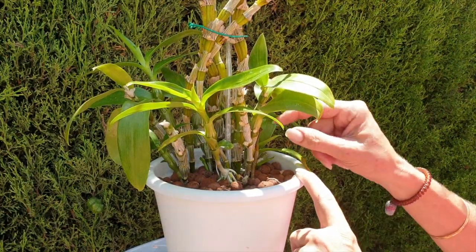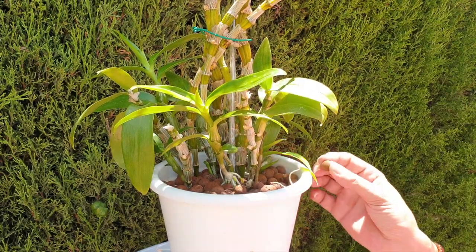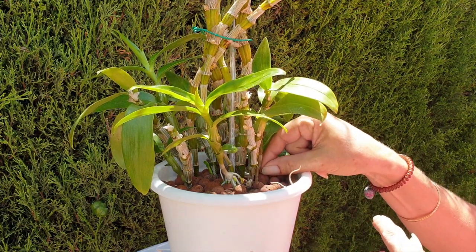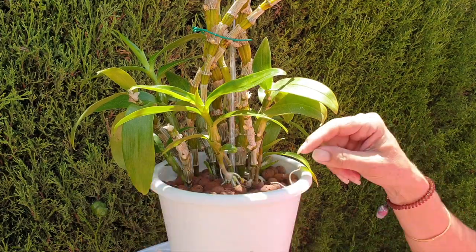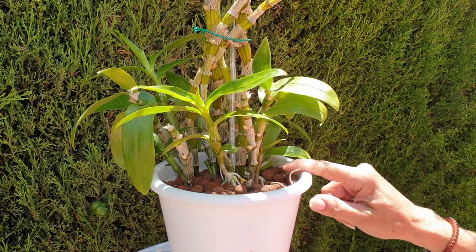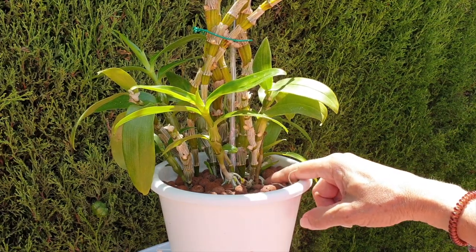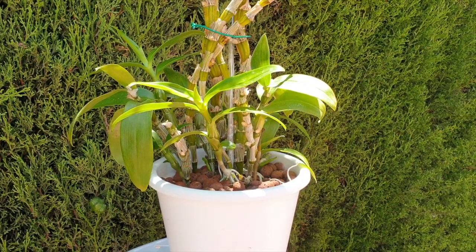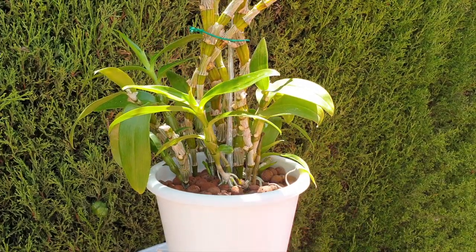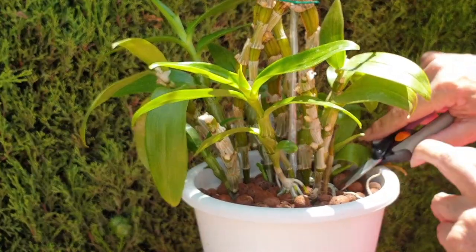So we're getting close to the base here. I'm not going to worry too much about cinnamon and the like. I don't want to affect the base of the plant in such a way that I might compromise roots that are going down in there. You can see the roots growing there - it's too close for comfort. I'm going to take the educated risk of just cutting off this growth and treating the area with hydrogen peroxide.